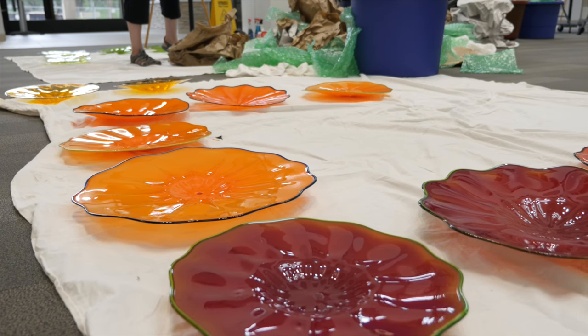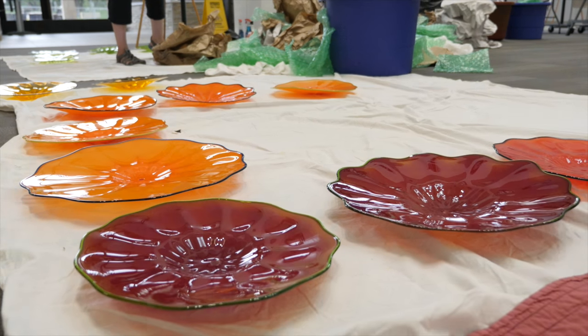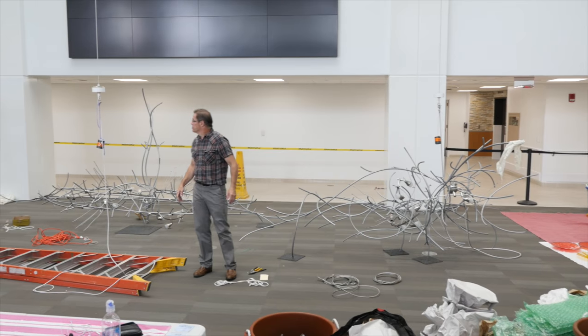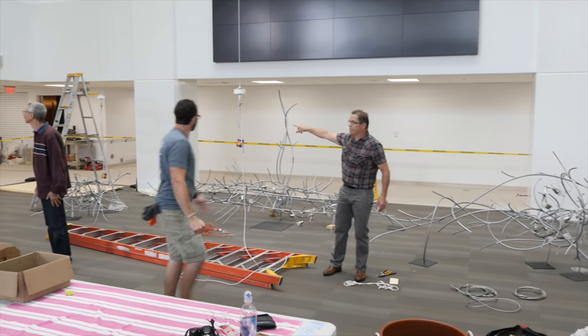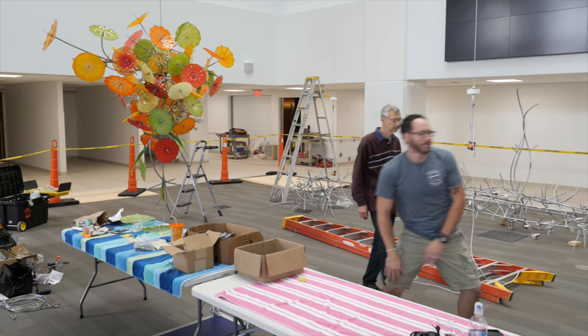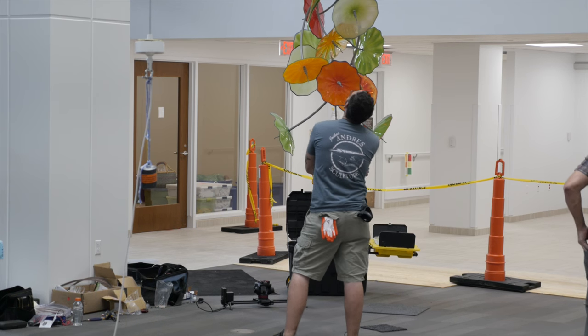We brought in all the materials, hooked up the rigging for them to go up, and now, as you see behind me, we've pretty much installed the first one. We've got a little bit of tweaking to do, and then we have to elevate them, and then that'll be one of the four.